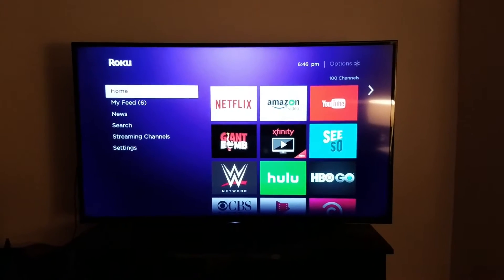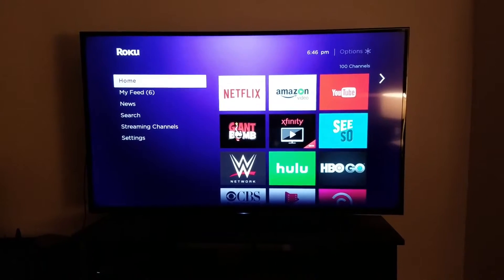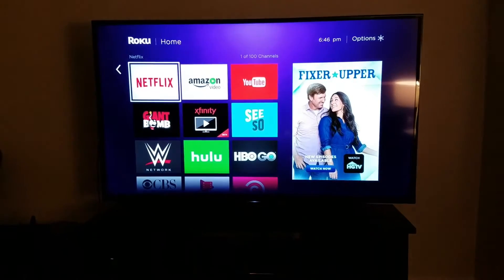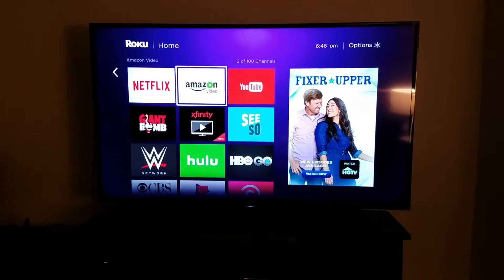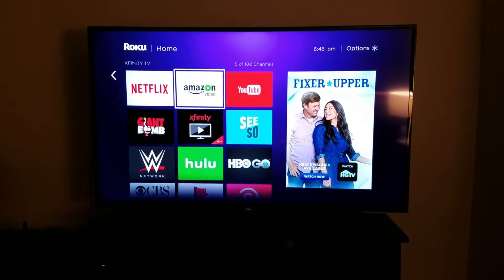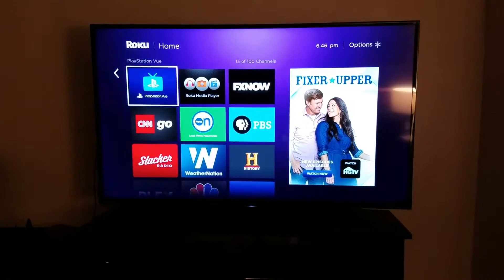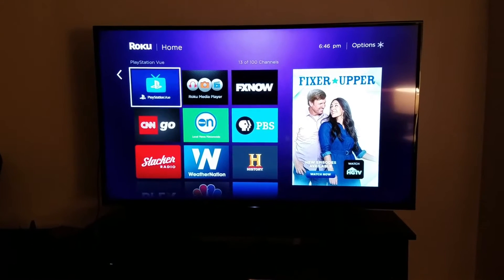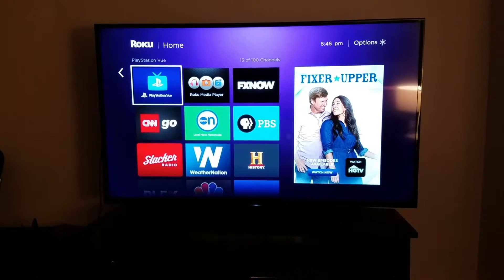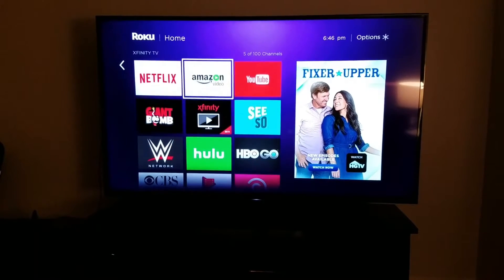Hey, what's up? I thought I'd just do a quick video to show you guys the Xfinity TV app on Roku. I have a Roku 4, which is last year's 4K model. And I've previously tried out PlayStation Vue, which is a service I actually really like, but I found myself not using it really enough to justify paying for.